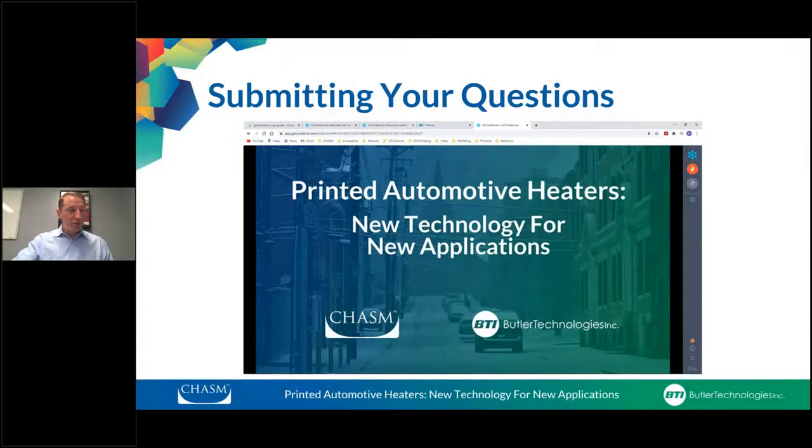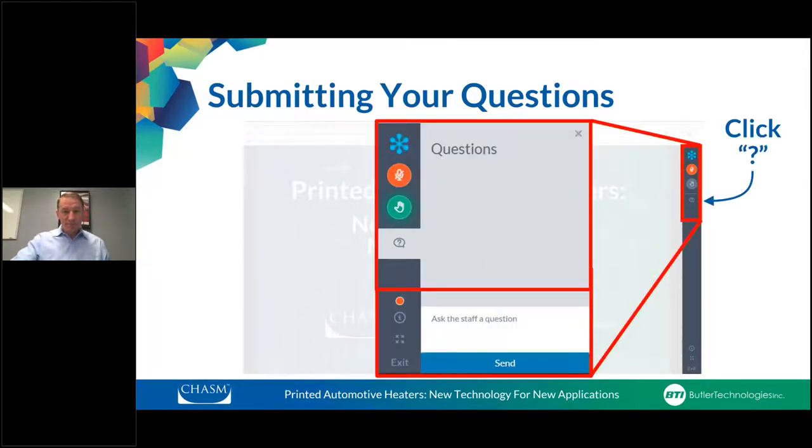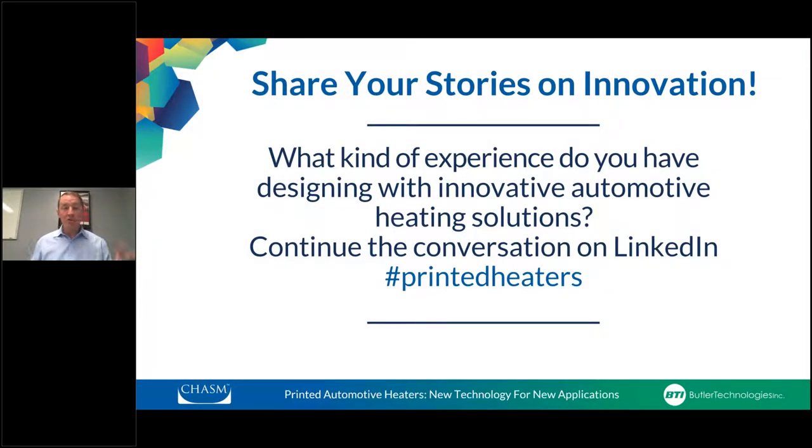The next slide shows you how to submit your questions. In the GoToMeeting webinar, at the bottom there is a Q&A tab. Hit that question mark button, it'll open up a box where you type in your question, then hit the send button at the end — hitting return will just do a carriage return. That way I can see your questions and give those to the two presenters at the end.